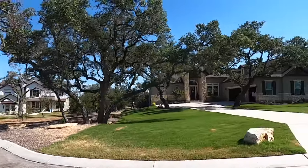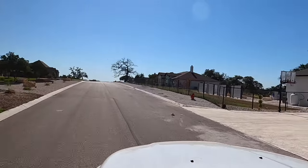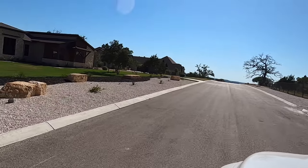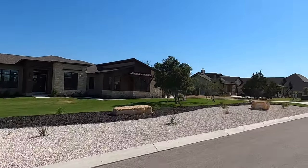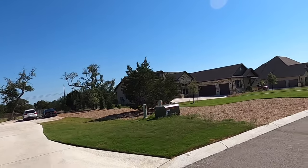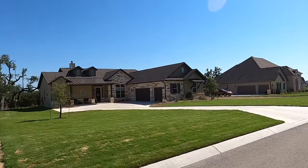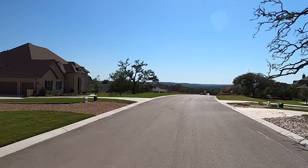We are coming back approaching the phase three section of this community. There are going to be some lots for sale here. I do like this community a lot, especially if you're wanting to be in Boerne. Look at the view from this part of the community — it's just epic.